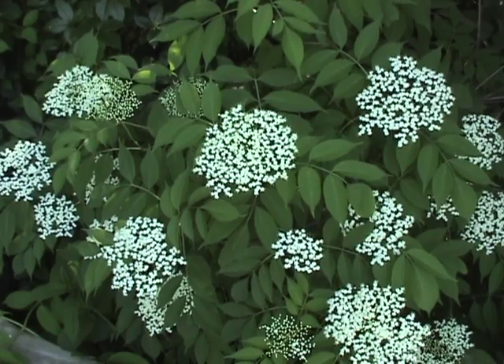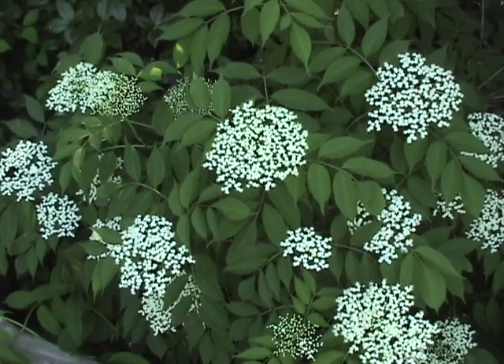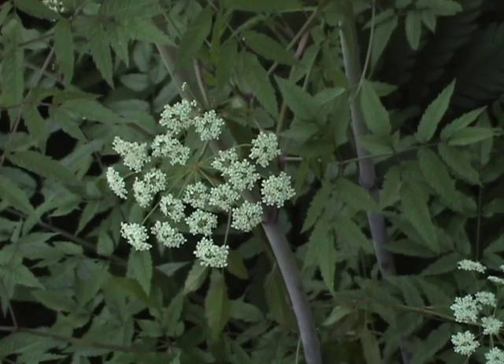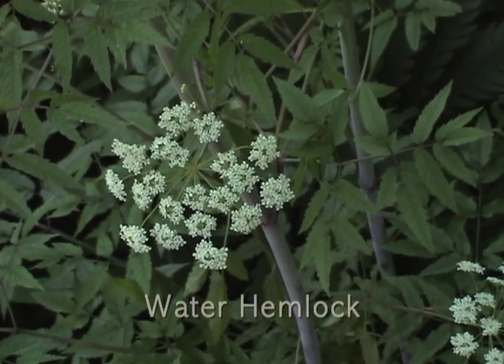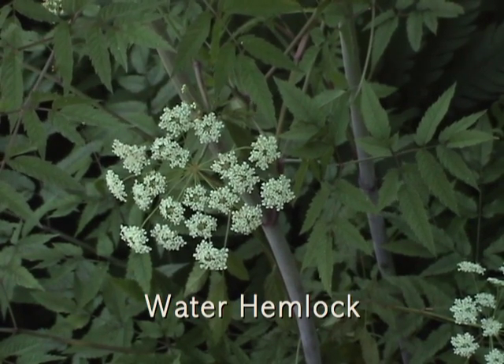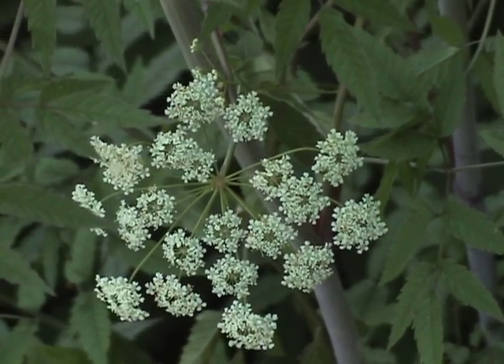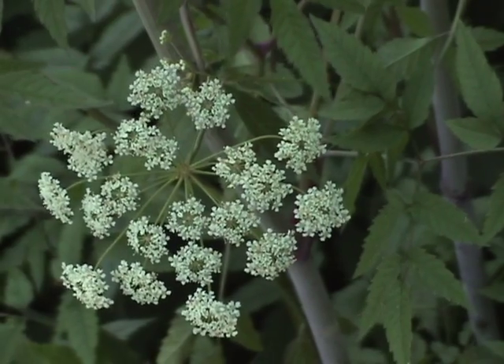One important warning: make sure that the flowers you collect are from the elder, because this plant — the deadly poisonous water hemlock — often grows right near the elder and has similar white flower clusters. These are more delicate and smaller than those of the elder.